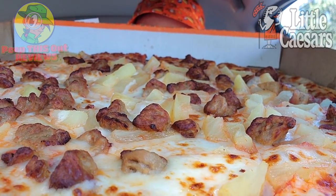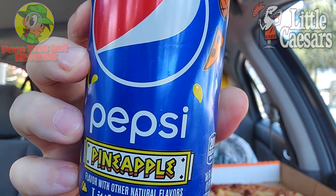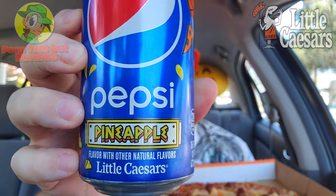It's most definitely going to be a thin crust summer over here at Little Caesars with their brand new promo just for summertime. It's known as the Pineapple Pair-Up Combo, and the thin crust pizza is in effect, but the main draw is the all-new collaboration with Pepsi. Feast your eyes on the Pepsi Pineapple — we're going to be going in on both of them here on the channel.